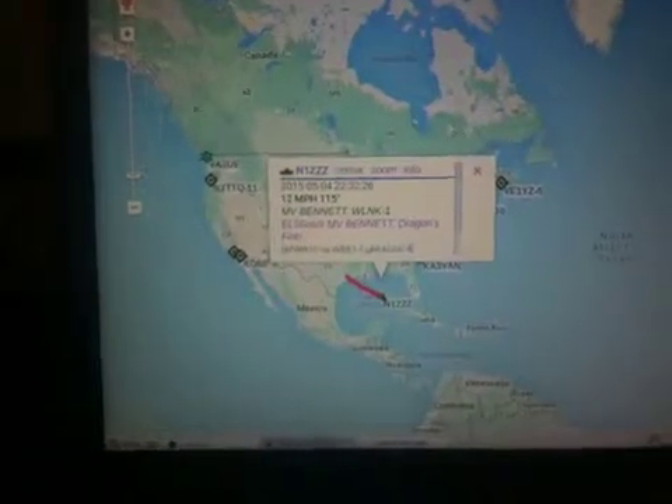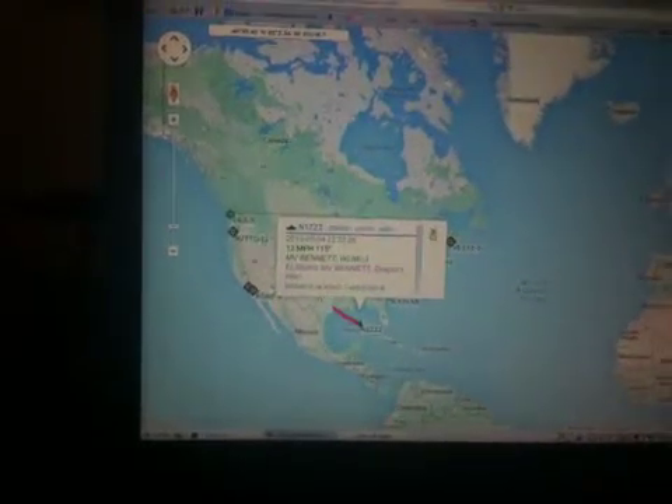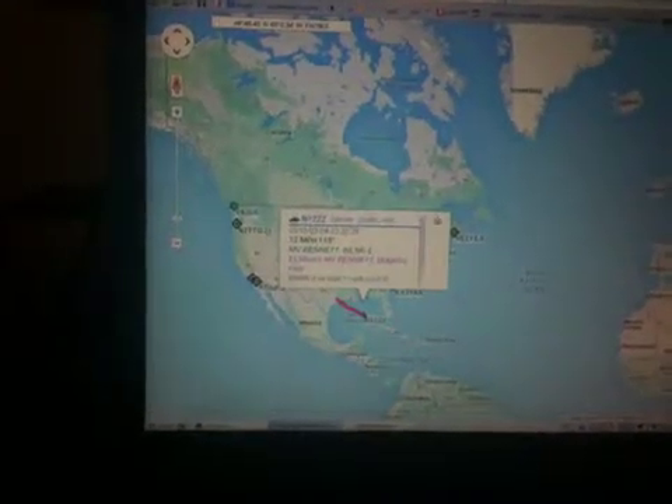Greetings from AG6IF, working a little APRS on 30 meters tonight. Jeremy N1ZZZ is out on the ocean with his Stephen L. Bennett cruise container ship and left Houston on Sunday. Jeremy N1ZZZ is in the Gulf of Mexico right now, and he's beaconing out on 30 meters, 10.147.300, using robust packet.